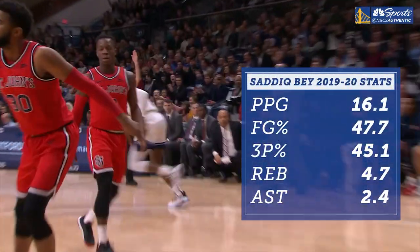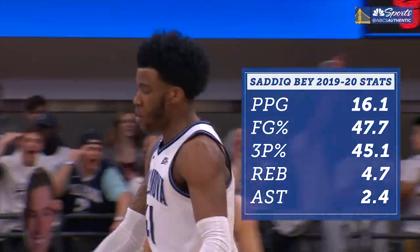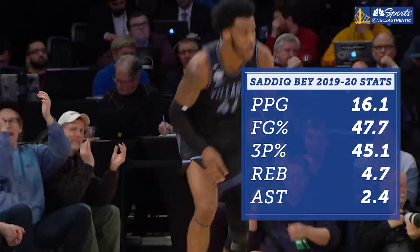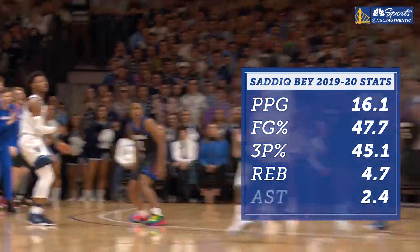The other part of it is he shoots 45 percent from three and put up more than five threes per game. So if you want to talk about a three-and-D guy, that is what he is. He's going to knock down open jumpers and he's going to be able to guard whoever you put him in front of.